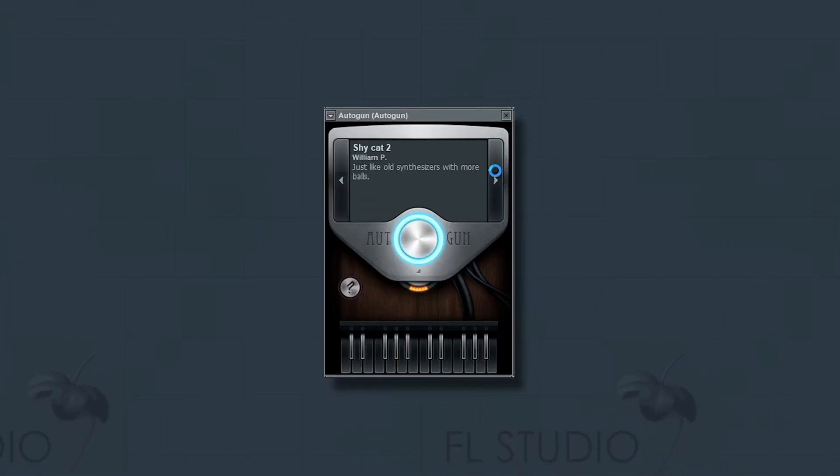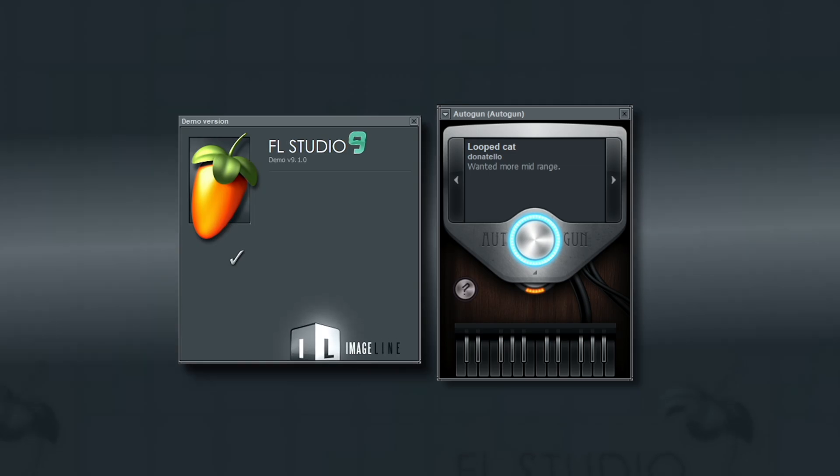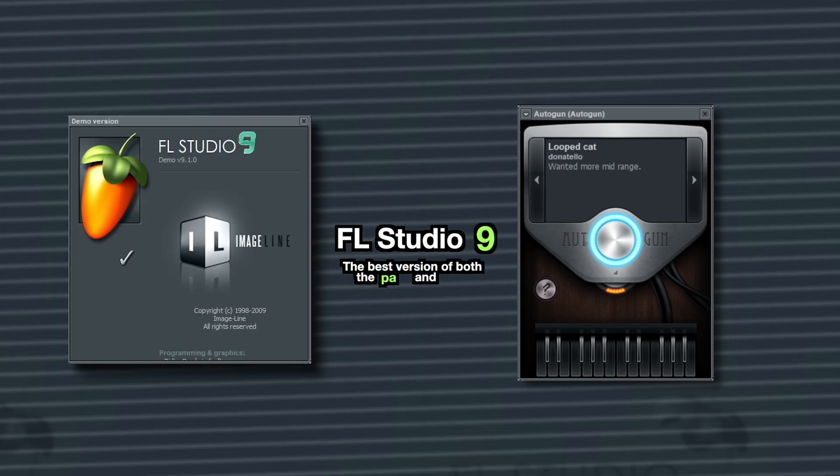This is the most record-breaking built-in FL Studio synth. It's Autogun, and I'm in FL Studio 9, where this plugin appeared in 2009.